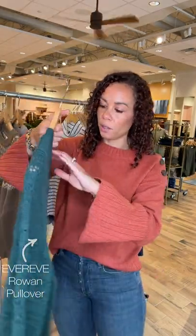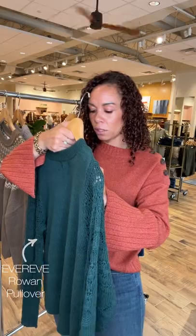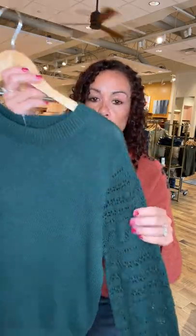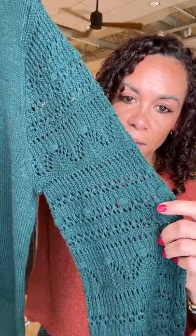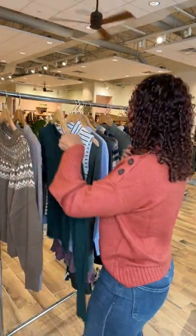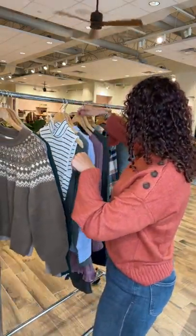I'm loving the pops of green — such a great emerald color. This is the Ever Eve Rowan pullover, exclusive to us. The statement is in the sleeve detail right here. It has a very loose knit, super soft, great to rock now and transition into cooler months.